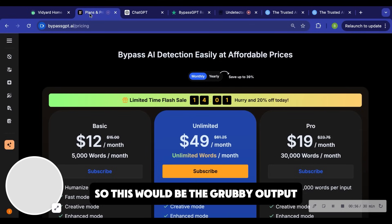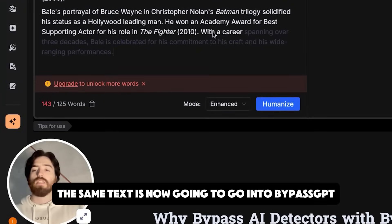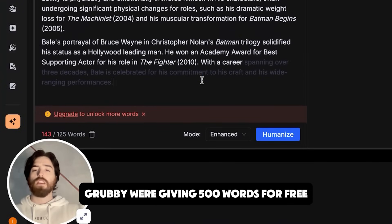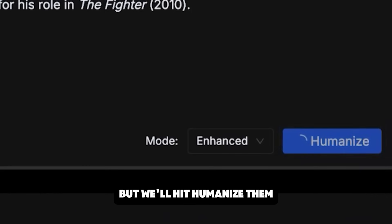So this would be the Grubby output. The same text is now going to go into BypassGPT. You can see they only give you 125 words for free. Grubby is giving 500 words for free, so that's a pretty big difference. But we'll hit humanize now.